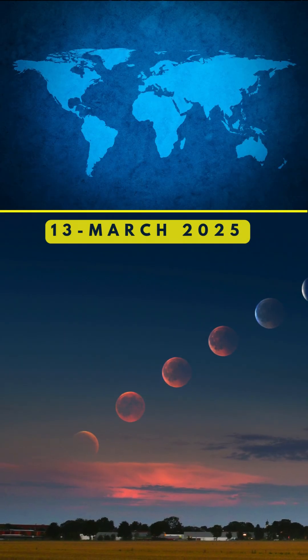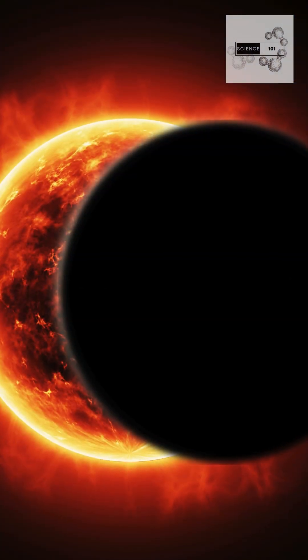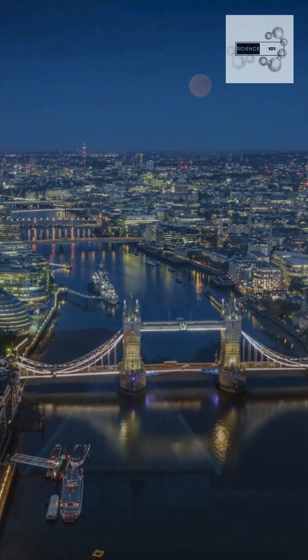The eclipse will be visible in North America, South America, and parts of Europe and Africa. Unlike solar eclipses, you can safely watch this with the naked eye. Just find a dark spot away from city lights for the best view.